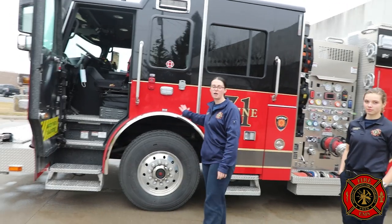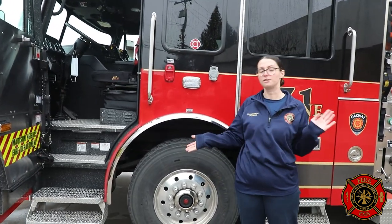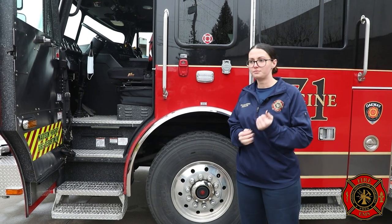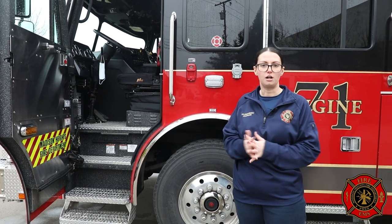This is engine 71. We have three engines. Our two frontline engines, engine 71 and engine 72, are set up exactly the same — they're the exact same truck, everything's in the exact same place. It runs out of station one here in the north end. It'll carry the captain or whoever's in charge of the shift that day, and then one of the firefighters will be assigned to drive and engine operate this truck. It goes on any fire call, any car accident, any gas leak, and then it goes on any priority medicals along with the rescue to lend an extra set of hands.